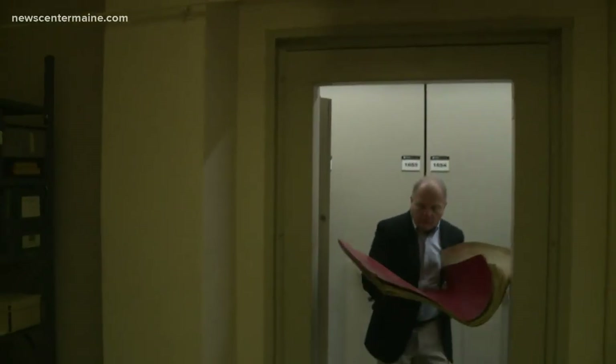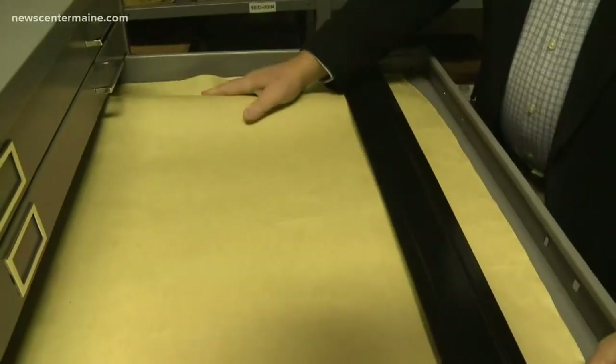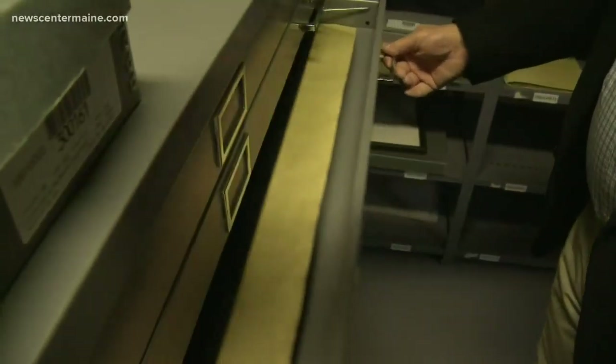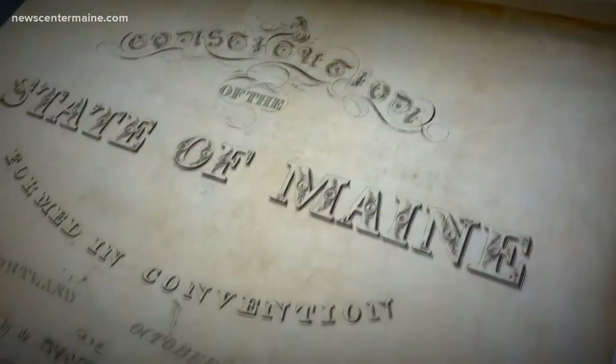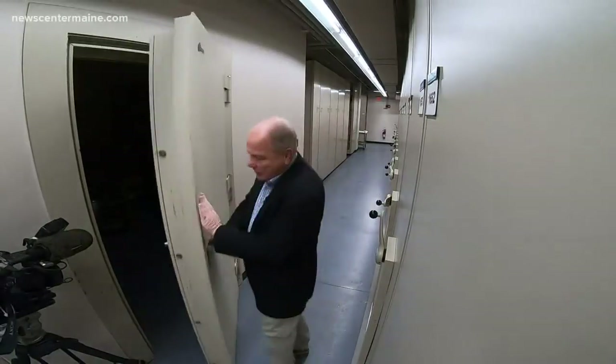Both documents are now safe in the vault, and special high-resolution photos have been made of each one. They're available to study and appreciate — a document that defines the basic rights of Mainers. We have added some over 200 years, but the essence of what was decided in 1819 is still with us. Locked away for safekeeping, but still very much alive.